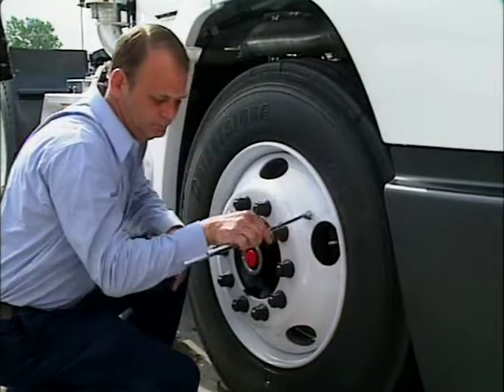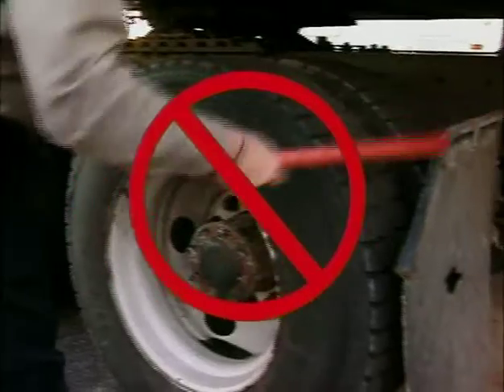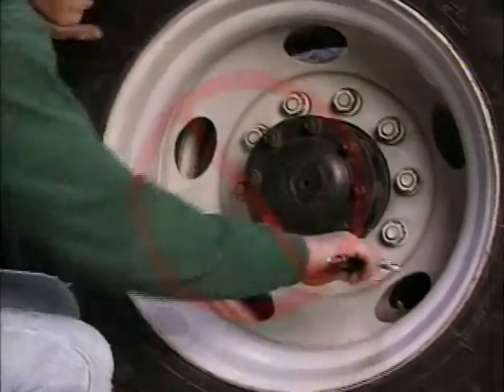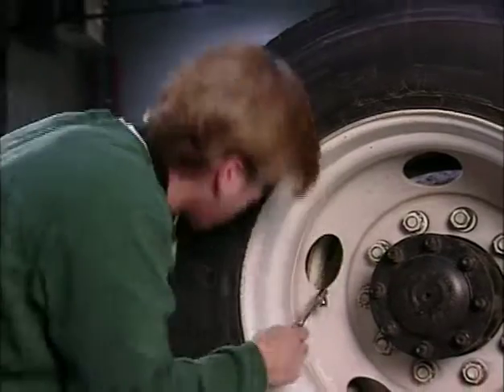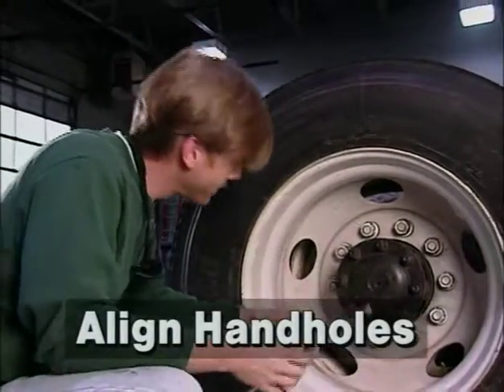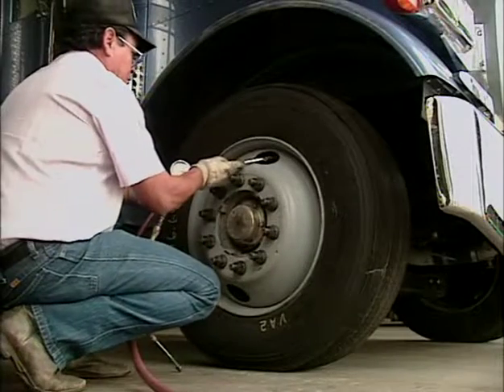Always use an accurate tire gauge. Mallets or tire billies are not tire gauges — don't confuse them; they simply don't do the job. Check each tire, and be sure to check both tires on dual assemblies. If the hand holes aren't aligned for easy pressure checks, realign the wheels so they are. Make a note of the pressure in the tire, then adjust each one to the correct pressure.